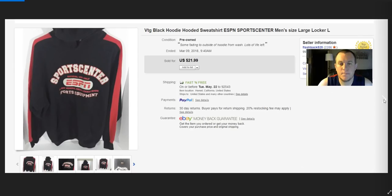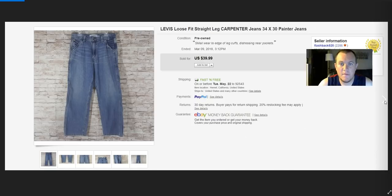ESPN hoodie — paid $5, sold for $22, shipped for $7. After fees, probably made about $6. Not great but got rid of it. Levi's carpenter jeans again — these ones had no damage. Bought them in the same lot as the other pair, paid a dollar, sold for $40. Look out for Levi's carpenter jeans — they do really well.